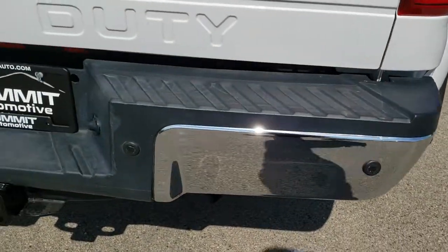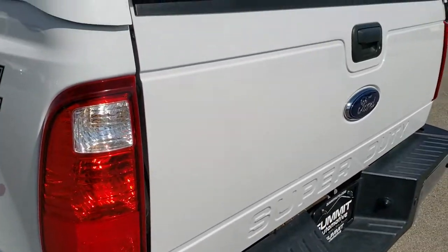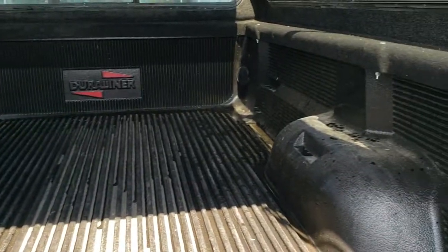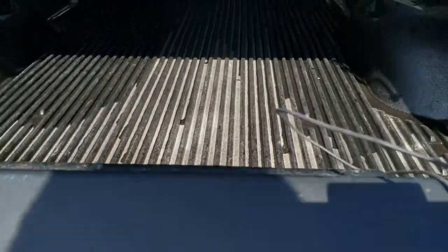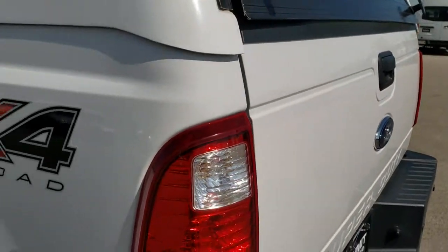As we come around to the back, the rear bumper has no dents or dings. Full towing package, which includes receiver hitch, 4-pin and 7-pin wiring. The tailgate is in really nice condition as well. It does have a Lear truck cap on it. Drop-in bed liner. Bed's in really nice shape, and it looks like it even has a spray-in underneath.